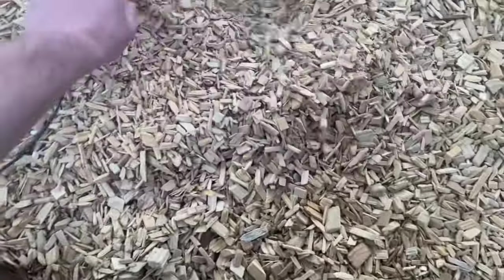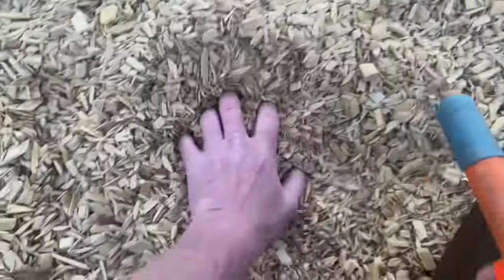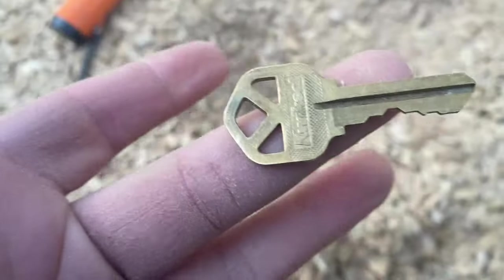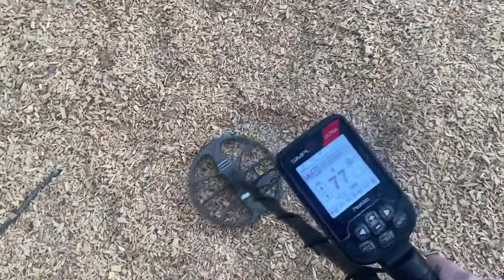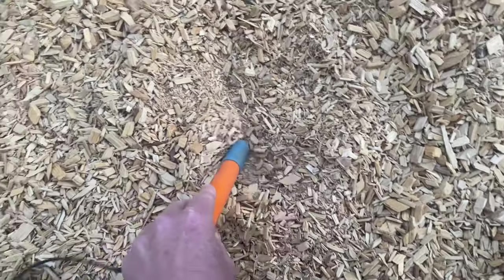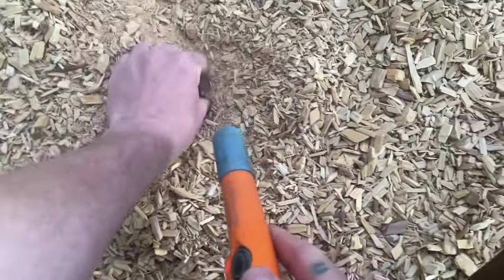Okay, this looks like it's going to be our first target — maybe it's a penny. It is! Alright, add to the collection. Let's see what this is — brings it up in the 70s. So far we got 12 cents and a key. There it is, 22 cents and a key — how about that.